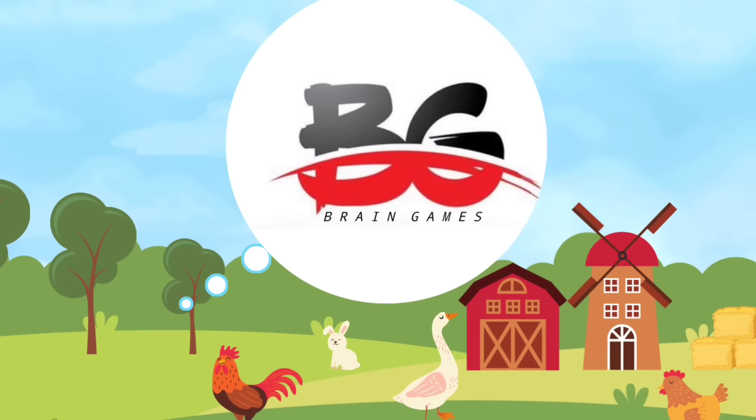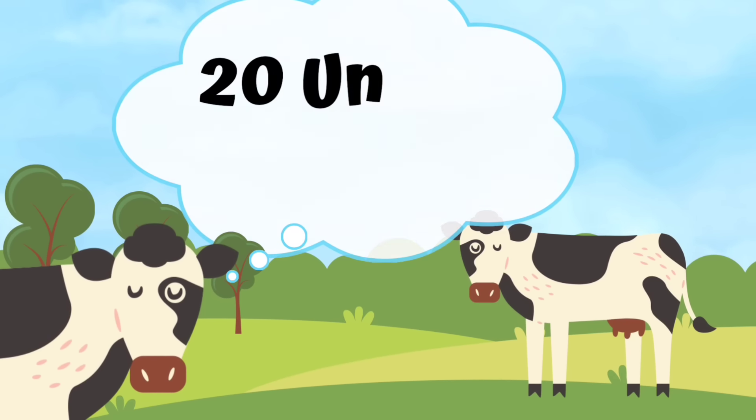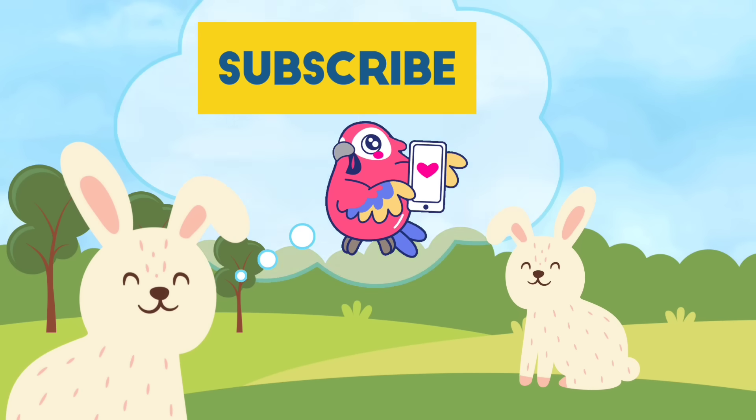Hi friends, welcome to Brain Games. How good are your eyes? We have prepared 20 unique puzzles. If you are ready, please subscribe to the channel. Let's go!